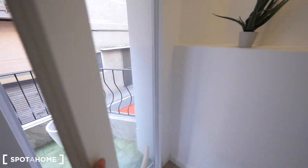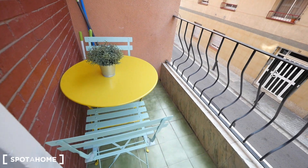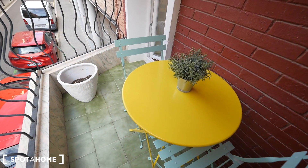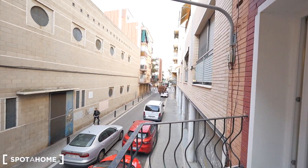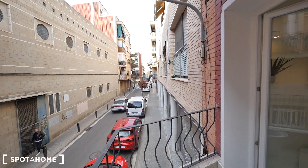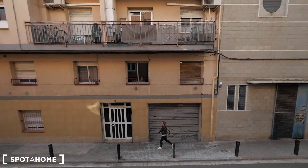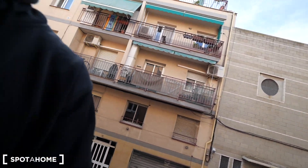And here outside, the balcony, where we have the table. It's a small place — cool to have coffee after breakfast. Except for the occasional car, there's not so much traffic at this apartment, so it's really quiet. That's it guys, hope you like this apartment here in Cornellà — see you soon, cheers!